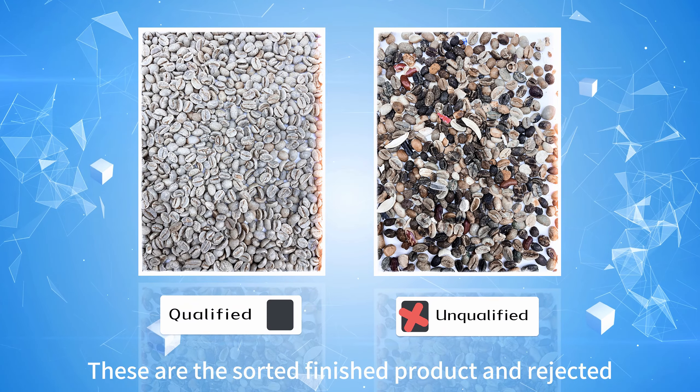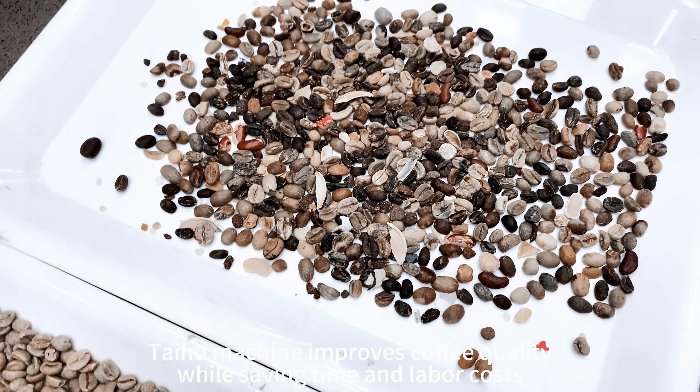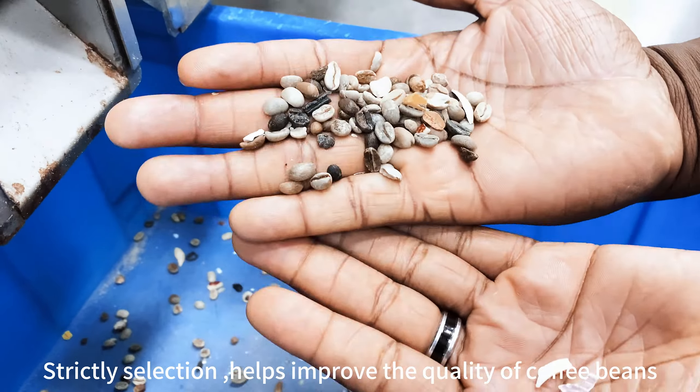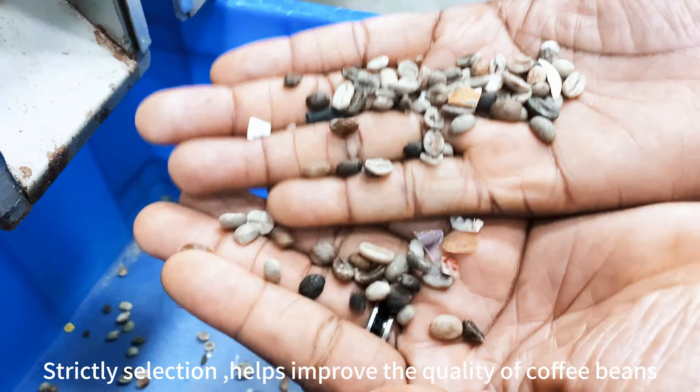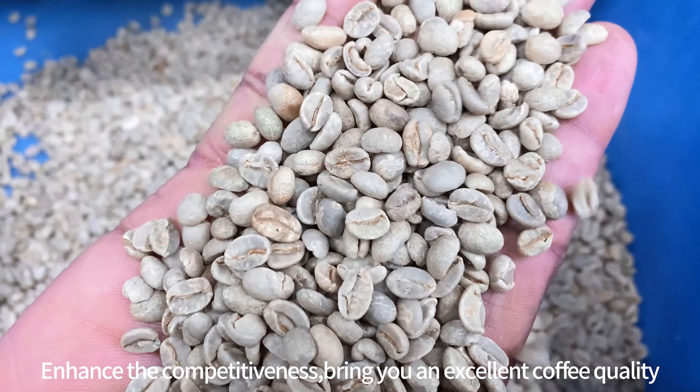The sorted finished product and rejected materials are clearly separated. The Taiho machine improves coffee quality while saving time and labor costs. Strict selection helps improve the quality of coffee beans, enhance competitiveness, and bring you an excellent coffee experience.